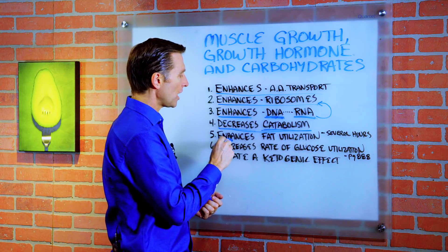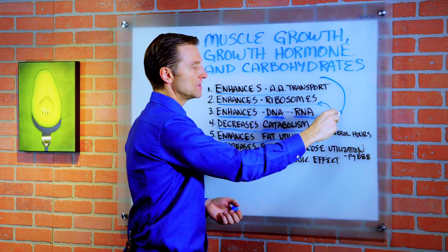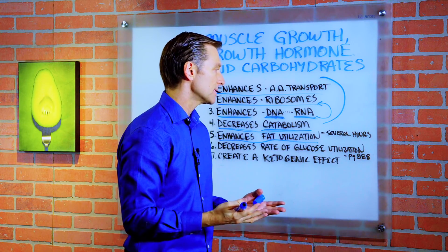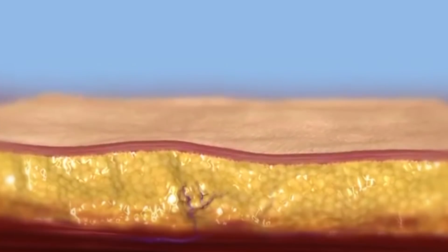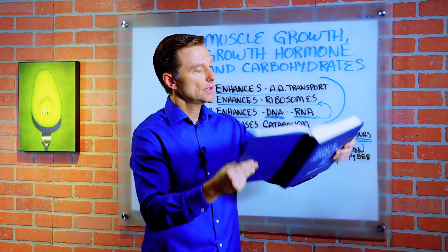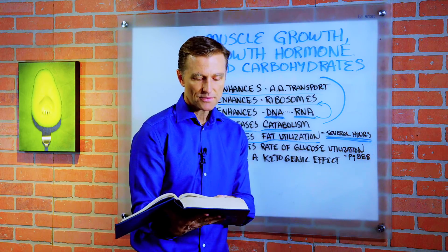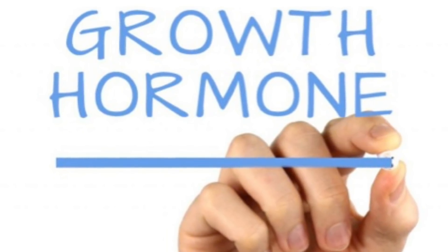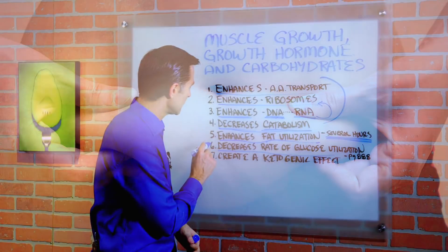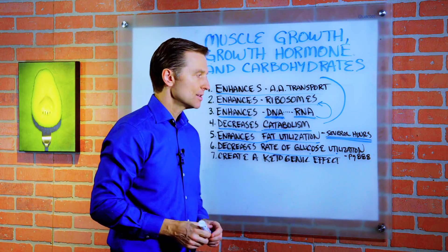Number five, growth hormone enhances all aspects of fat utilization. Whereas protein synthesis occurs within minutes after growth hormone spikes, the enhancement of fat utilization occurs several hours later — it's delayed. As the textbook states: under the influence of growth hormone, fat is utilized for energy in preference to both carbohydrates and proteins. So with growth hormone, the fuel driving the body is fat being burned. Number six, growth hormone decreases the rate of glucose utilization by your cells — it basically blocks the use of glucose.